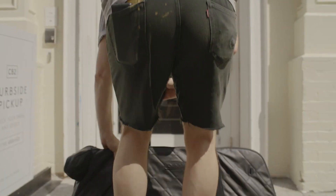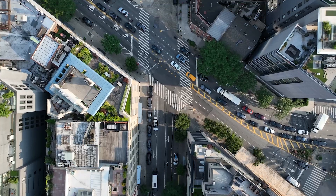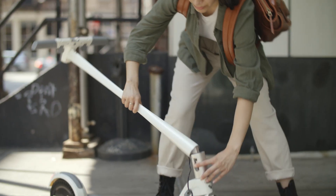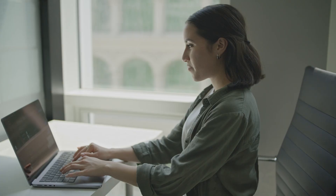With fast, free shipping delivered straight to your door. Transform your commute with the world's finest ride. The one-click folding system and lightweight design makes this the most portable scooter ever.